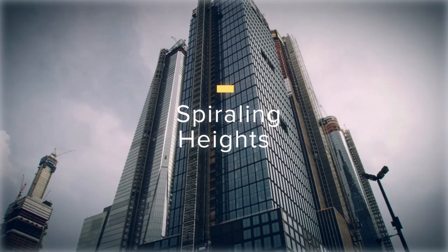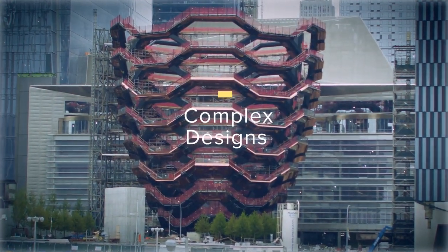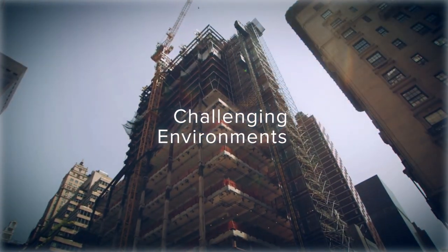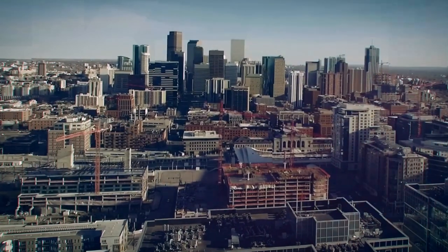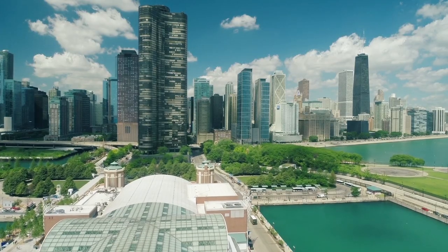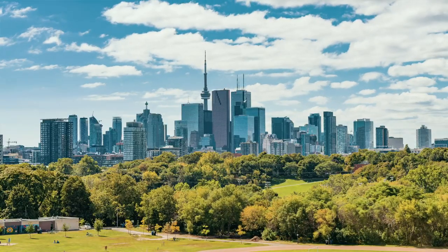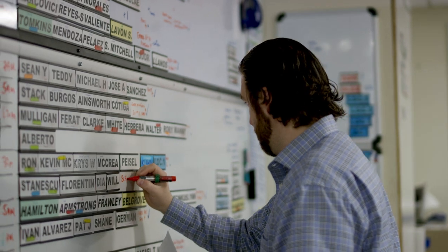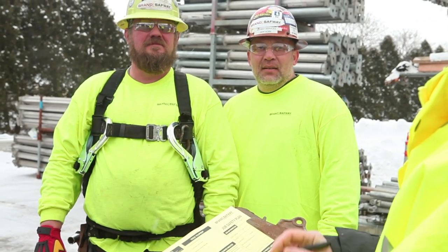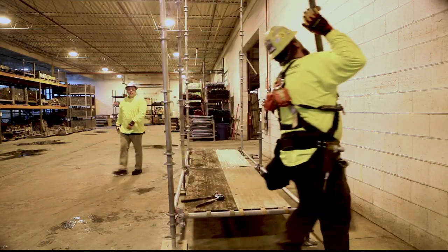Spiraling Heights. Complex Designs. Challenging Environments. Creating and maintaining architectural treasures, skyscrapers and other modern structures takes expertise, experience and a commitment to safety. First and foremost, this is who we are.